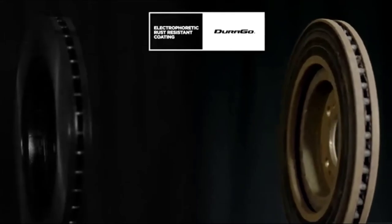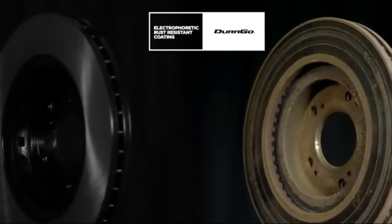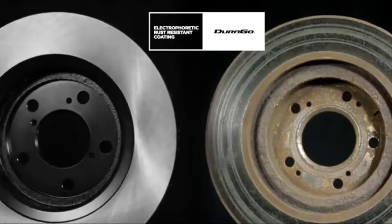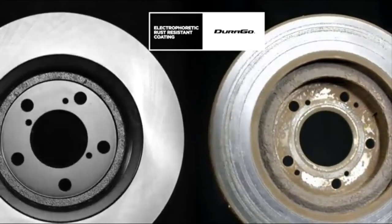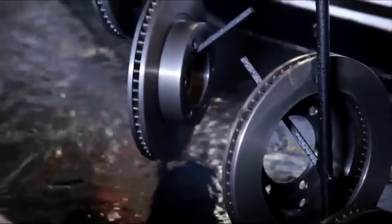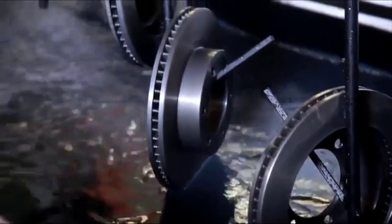Anti-rust construction isn't the only benefit of picking Durago — these are excellently balanced brakes. You'll never have to worry about one wheel stopping harder than the other. They're also engineered to cause less possible strain on the brake pads and shoes, meaning you can go even longer without having to replace any part of your brake system.